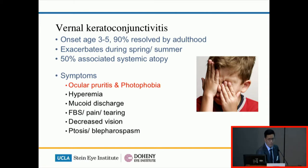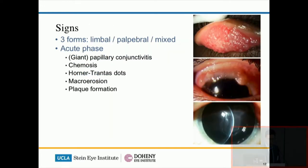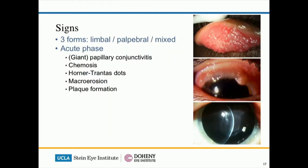VKC tends to exacerbate during warmer seasons, but the important thing to remember is that VKC often always has the symptom of itchiness and photophobia — without itchiness, it's really not the allergic type of condition. The milky cord discharge and the injection of the eye tend to be useful indicators of active periods of the condition. In the acute phase, giant papillary conjunctivitis is the classic sign, shown on the top right. The important one not to miss is the macro-erosion or plaque formation on the cornea, shown on the bottom right, because they require urgent treatment.